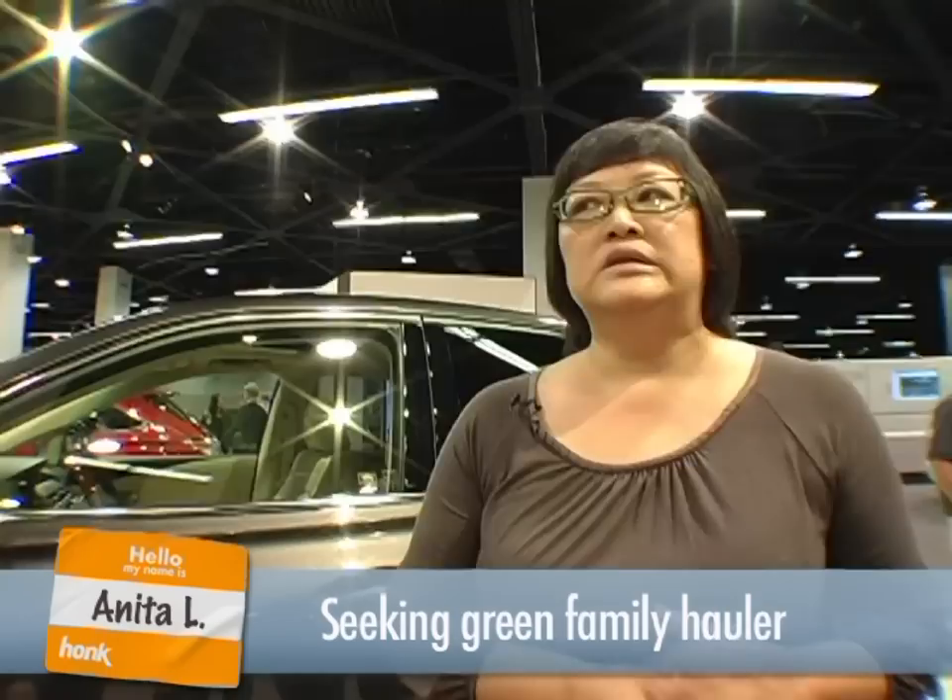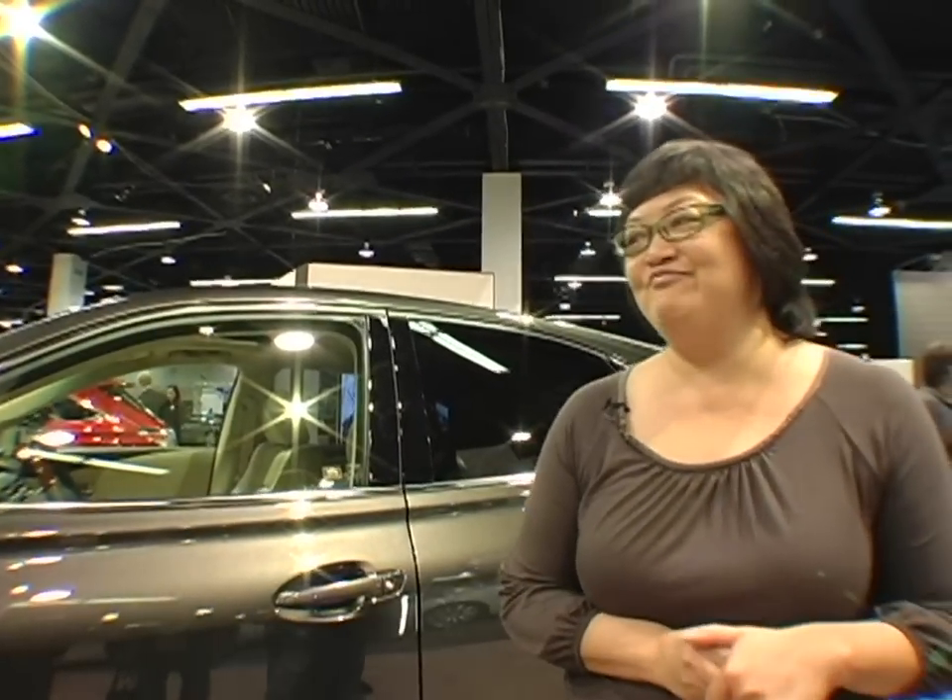I think the mileage is good for this particular car, since it's a hybrid and it's also an SUV. I love the Lexus, so maybe this will be the next car. I hope so.